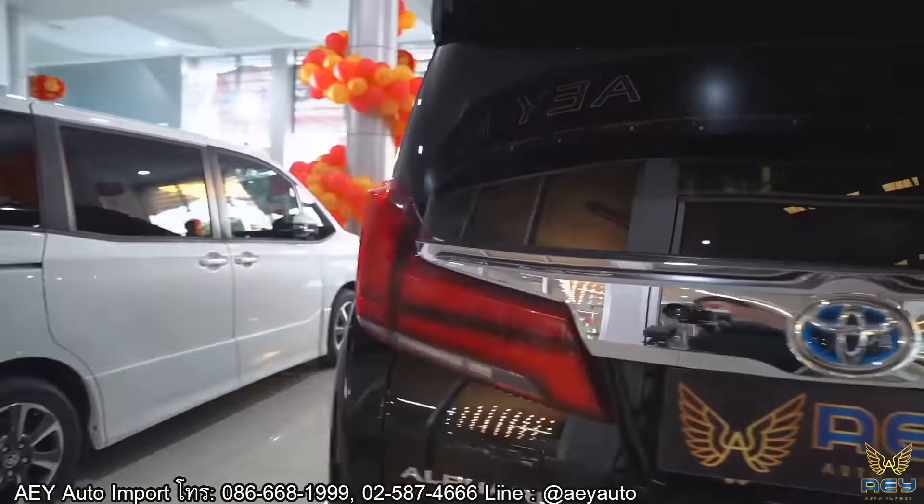ใน Option ของปี 2021 สิ่งที่ต้องตรวจสอบกันว่ารถเป็นปี 21 ไหม เพราะปี 20 กับ 21 ออปชั่นจะต่างกันนะครับ ในปี 21 ให้มองที่บริเวณด้านบนของรถ